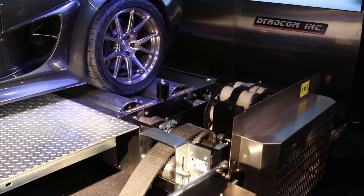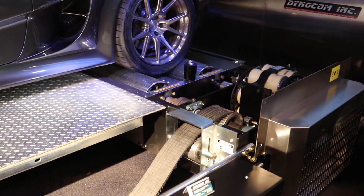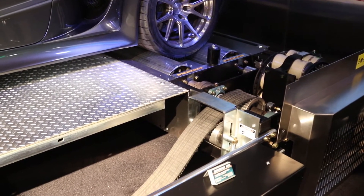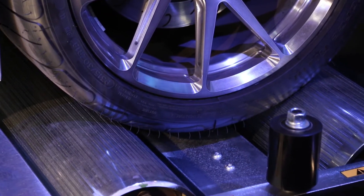Fantastic. Are there different variations of Dynos according to the horsepower numbers? Yes, so some of the Dynos have much larger rollers with a larger contact patch that can support much more torque, which equals horsepower.